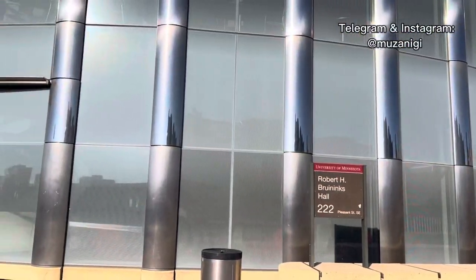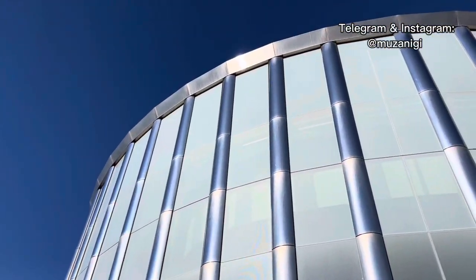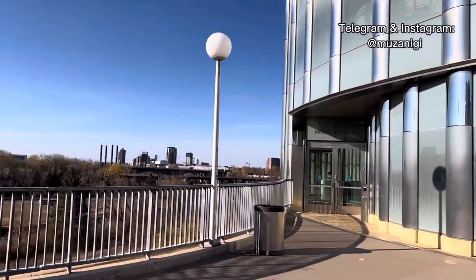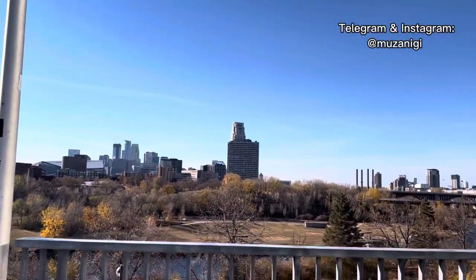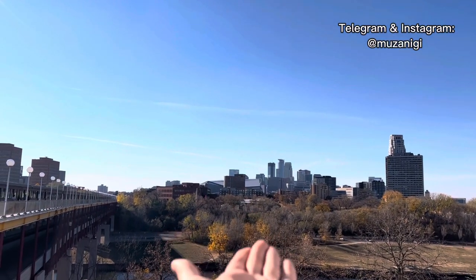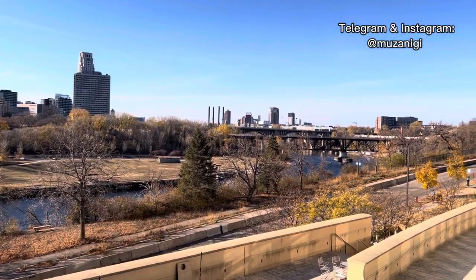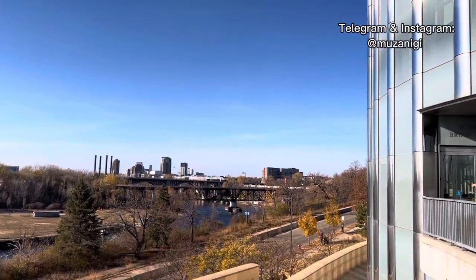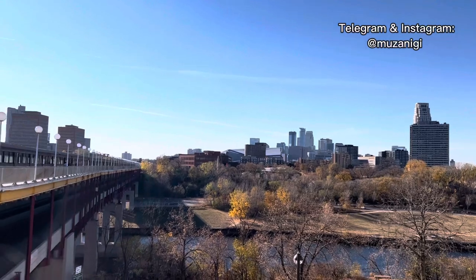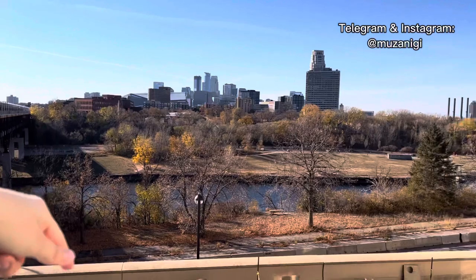The next destination is Robert Bruininks Hall. As you can see, this is immensely huge — it has three floors with first, second, and ground as well. Why I like this building is that downtown Minneapolis is visible, the Mississippi River is visible, and there's that arc stone bridge — everything amazing is visible from here.